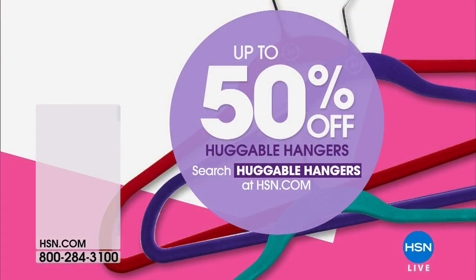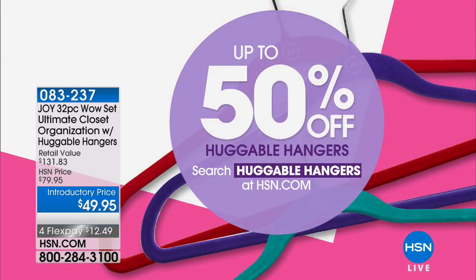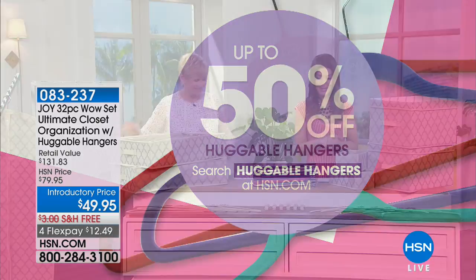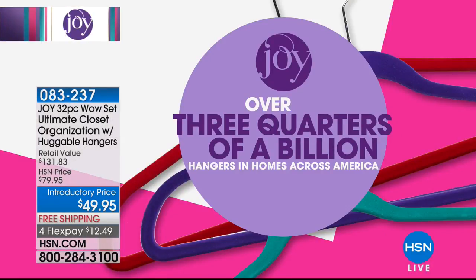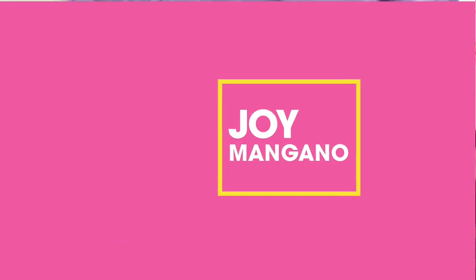Check that out — that's coming up for you as well. Now, there is today up to 50% off Huggable Hangers. You can check out all the Huggable Hangers on our website at hsn.com. If you haven't heard of Huggable Hangers, you're about to hear the entire story. With nearly three quarters of a billion sold worldwide, you're getting in on one of the most iconic, most famous products that Joy Mangano ever created. It's the original, slim,